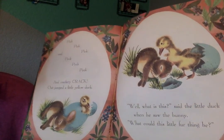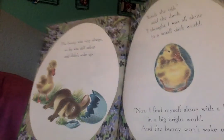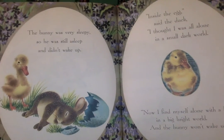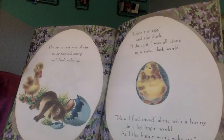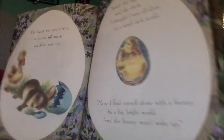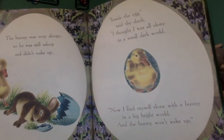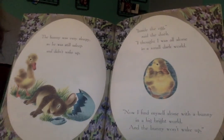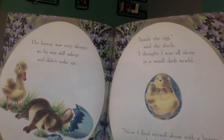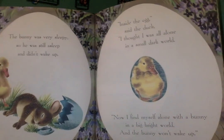What is this? Said the little duck when he saw the bunny. What could this little fur thing be? That's so familiar. The bunny was very sleepy, so he was still asleep and didn't wake up. Inside the egg, said the duck, I thought it was all alone in a small, dark world. Now I find myself alone with the bunny in a big, bright world, and the bunny won't wake up. Thumbs up or thumbs down — do you think he's going to try to wake him up? Most of you say thumbs up. How do you think he's going to wake him up? Let's see if you're right.